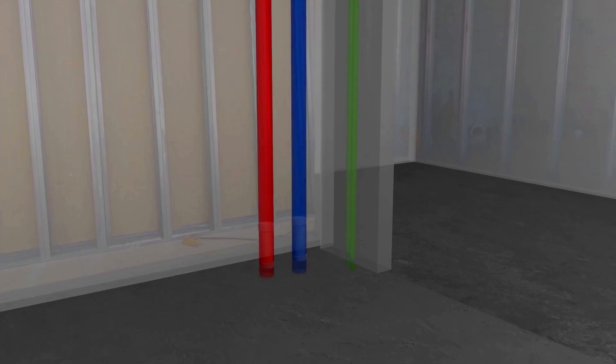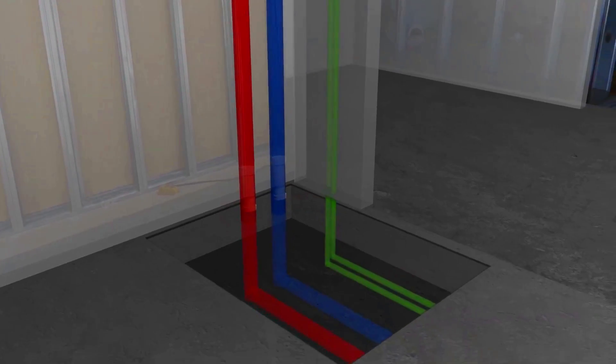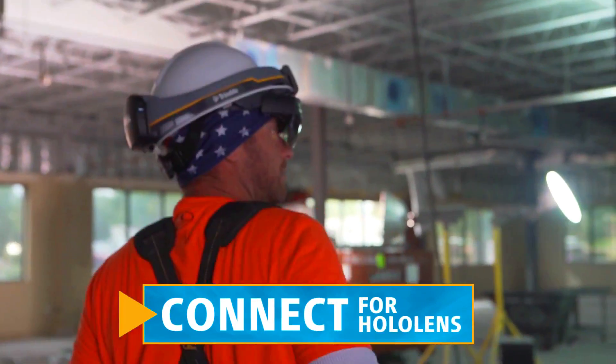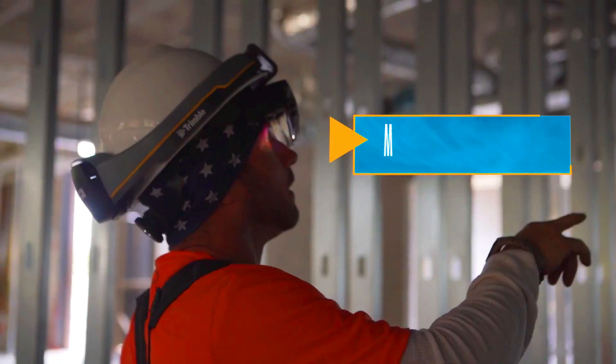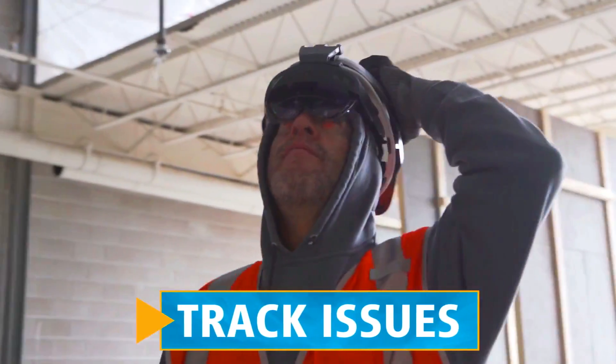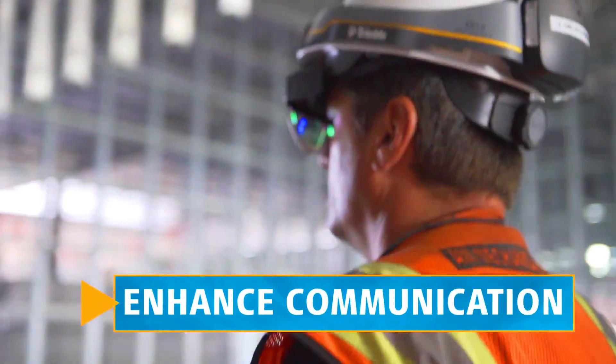The XR10 also allows workers to collaborate with others in real time. This can be helpful for troubleshooting problems, making decisions, and sharing ideas. For example, a team of workers could use the XR10 to collaborate on a plan for how to repair a damaged building.